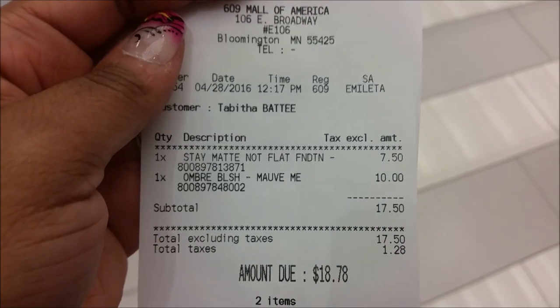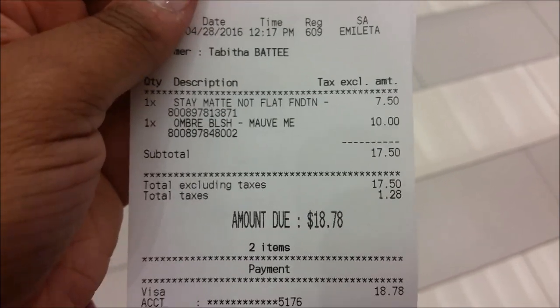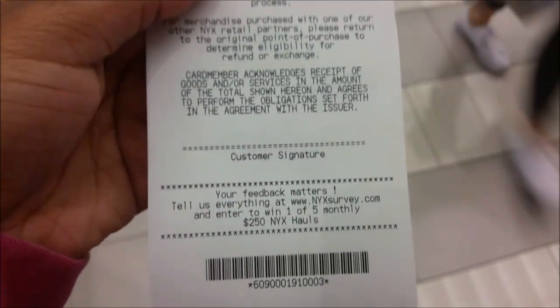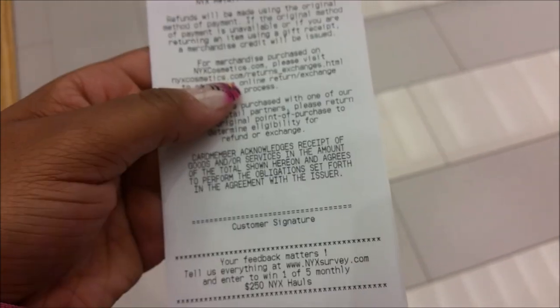So that was the whole NYX store experience. Pretty cool. I was going to get a lingerie lipstick but I changed my mind. But I'm going to show y'all my receipt real quick. So guys, that Stay Matte foundation was only $7.50 — she told me it was $12, the lady that helped me. And then the ombre blush was only $10.00. So I only spent $18.78. They have a rewards program — you give them your email address and they'll alert you whenever there's coupons, and you get a birthday coupon as well.